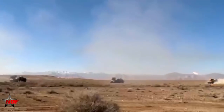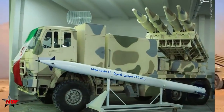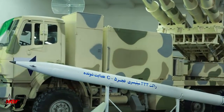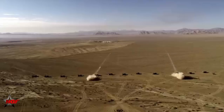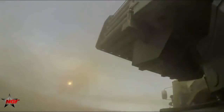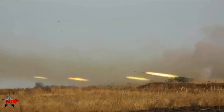While successfully developing the Fajr-3, Iran also developed a large number of Fajr-5 multi-tube rocket launcher systems. This rocket system was also developed and produced by the Shahid Bagheri Industrial Department. The chassis also uses the Mercedes-Benz 2624 series 6×6 truck.